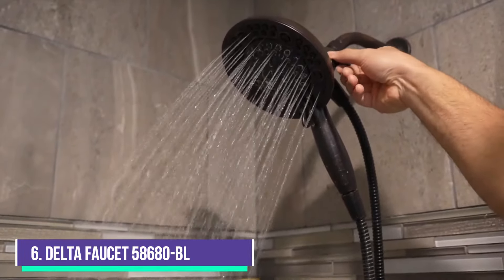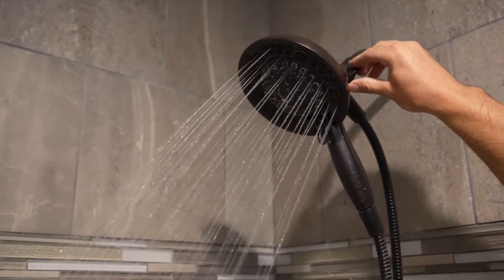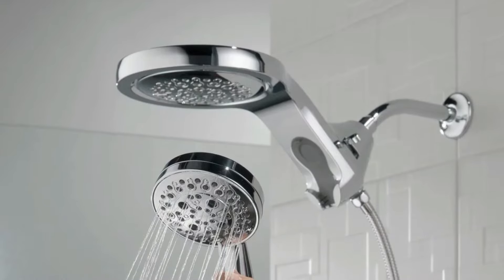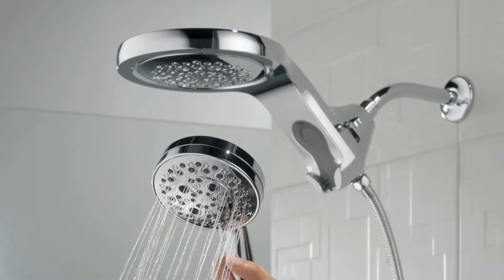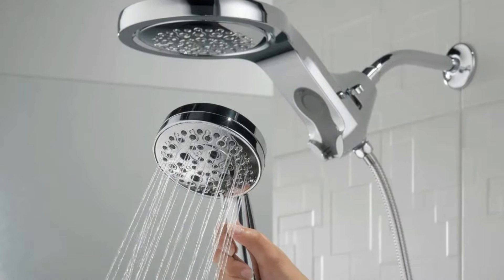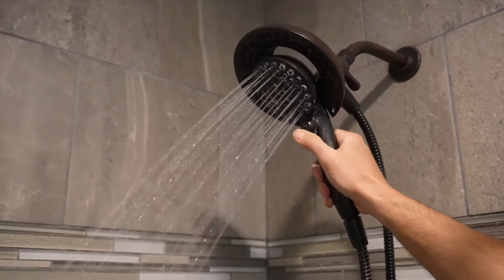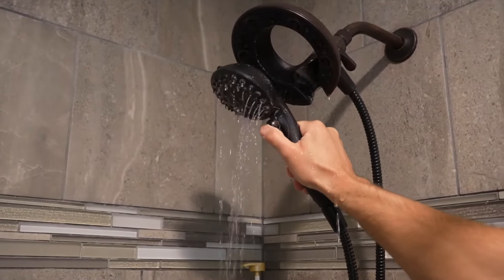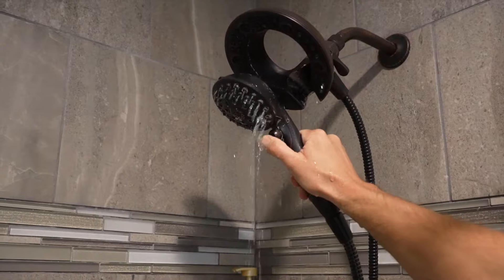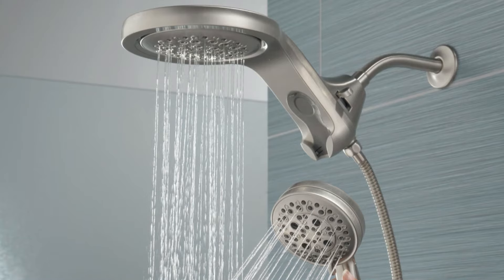Number 6, the Delta Faucet 58680BL. This allows you to use the hand shower with a hose separately or securely docked for a luxurious and versatile showering experience. Delta H2O Kinetic Power Drench Spray provides 3x more coverage than a standard shower head by creating a unique wave pattern and larger water droplets for more intensity and warmth. It features 2 shower heads: a main rainfall head and an extra handheld nozzle with a magnetic dock to hold it in place.